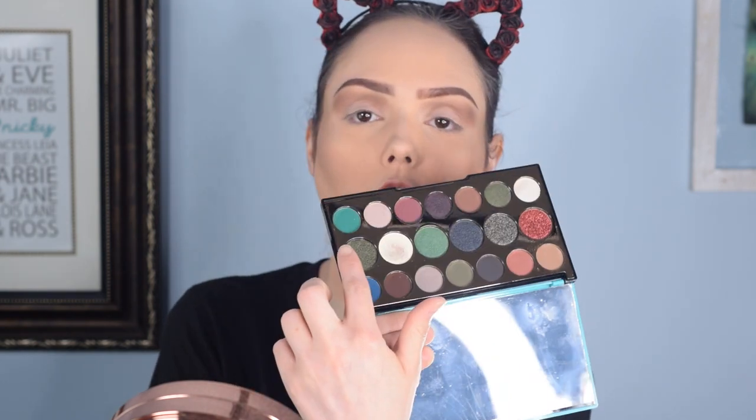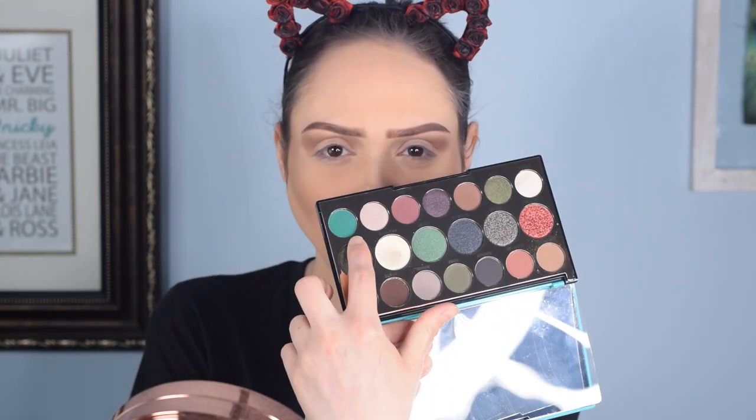We're going to go ham — going in with this bright color right here because that is really the one I love in this palette. Every time I open it up I'm just like, 'Dang, that is such a pretty green color.' There's almost a similar shade in the Makeup Revolution palette called 'Majestic,' but there's just a little bit of darkness to the Huda one. That's the one that is calling to my heart. It's so bright and I love it.